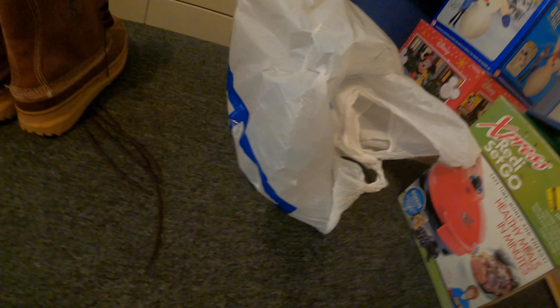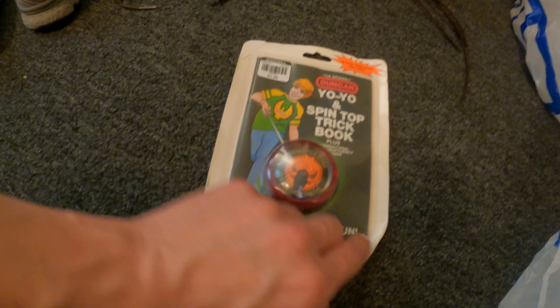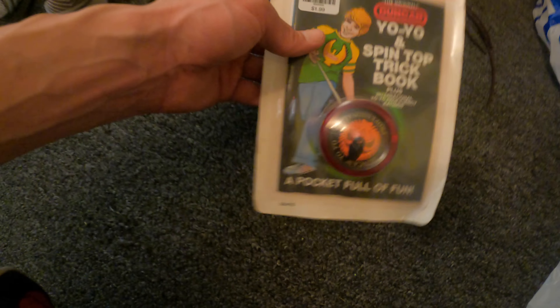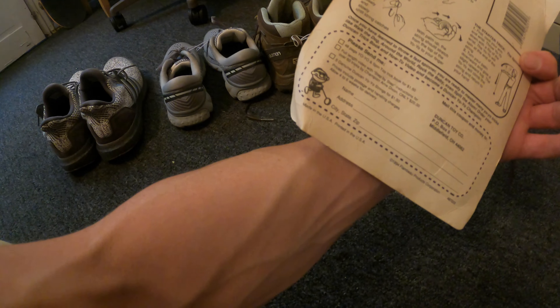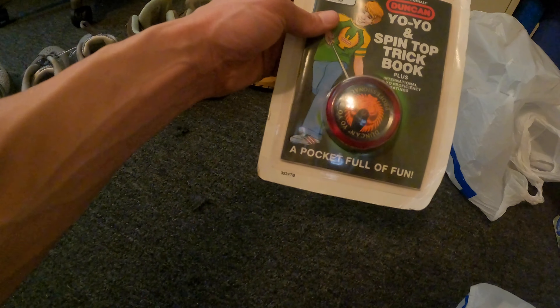I think I grabbed this Friday on my lunch break. It's kind of beat up, but it's sealed — a Dunkin' Yo-Yo with the book from 1994, I believe. I usually sell these for around $20 or so.